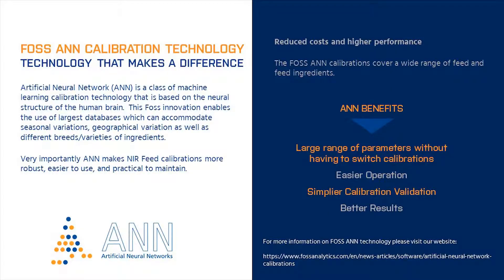Another important FOSS innovation is our ANN calibration technology. ANN stands for artificial neural networks, which involve special machine learning algorithms pioneered by FOSS to make operating and maintaining NIR calibrations easier and more accurate.